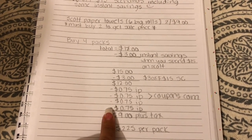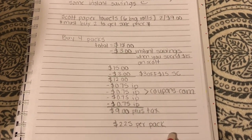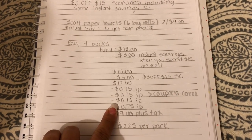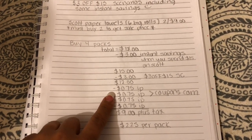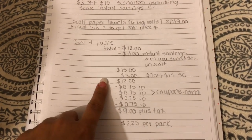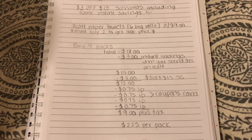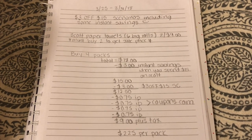Then you're gonna print four coupons of 75 cents off on Scott paper towels from coupons.com. I think there is also a digital available on the Dollar General digital app, so if you can only print three or have three, you can use a digital. If you're using one digital 75-cent-off and three internet printables, just put your phone number in the pin pad so your 75-cent digital comes off, then hand her the printable coupons. If you print out four coupons, it's gonna bring your total down to nine dollars plus tax for four packs of Scott paper towels — just about $2.25 per pack.